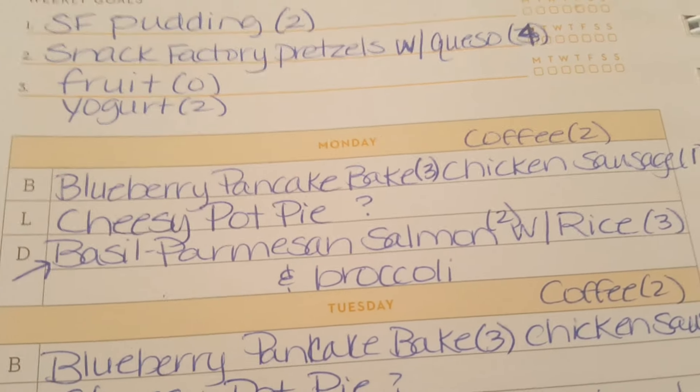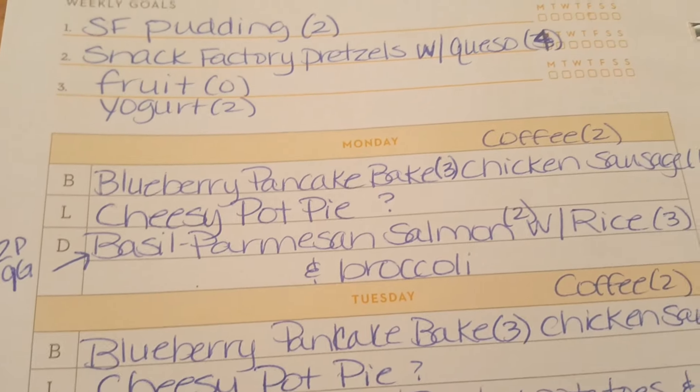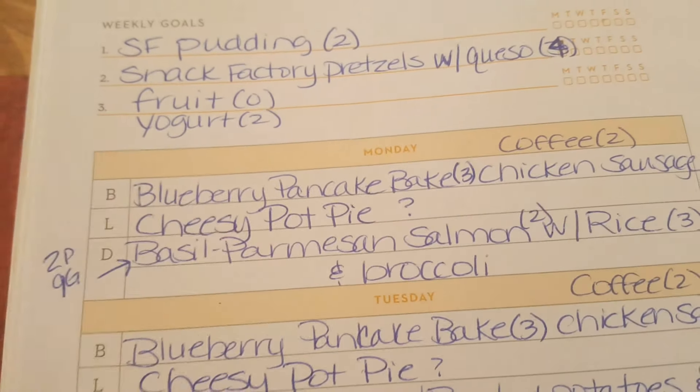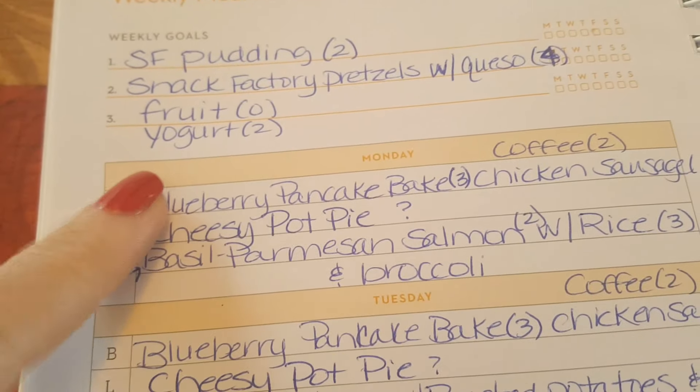I'll also be having fruit — I had a really good cantaloupe last week so I'm going to have cantaloupe again this week. And yogurt, I usually keep yogurt on there as a go-to. If I just need something real quick, I'll grab a yogurt, which is two points.